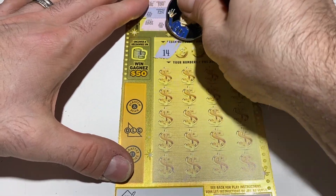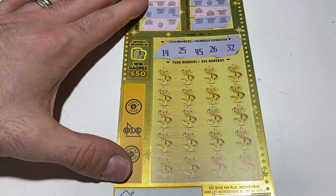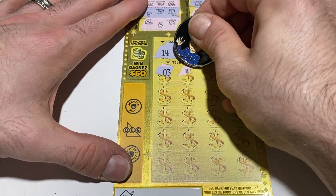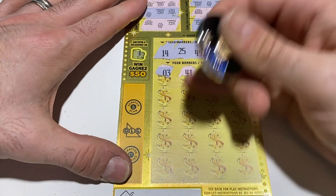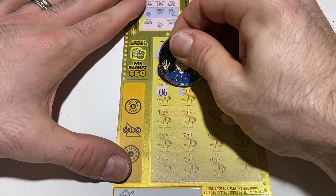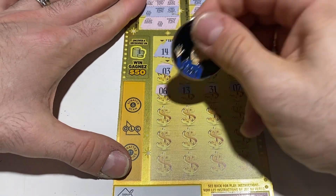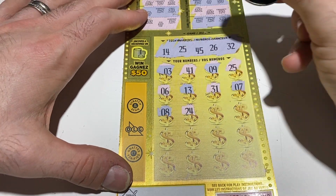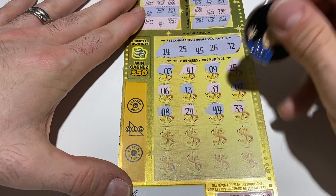Let's go down to the numbers and see if we can match some numbers or that coin symbol. You can't win more than once on these tickets. 14, 25, 45, 26, 32. Let's see who we got — number three, 41, no. Number nine — we got a match! Nice, we got a match on 25. Let's keep going, maybe there's some more in there. Number six, 13 for a one away, 31 for a one away. Number seven, we got an eight, 24 — we already matched. 44, that's a one off. 33, another one.